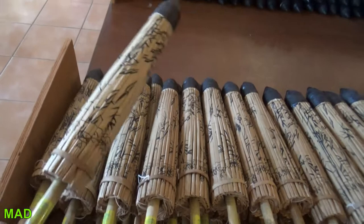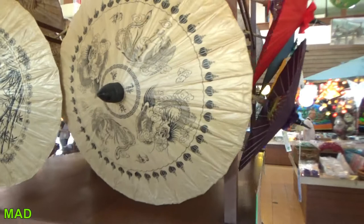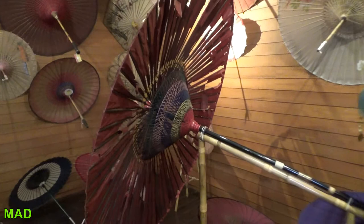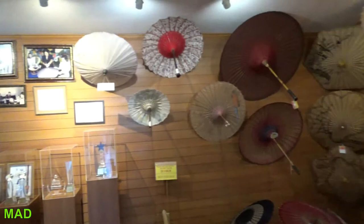Feels like paper. These are old ones — this is an exhibit, not for sale. Look underneath how it's built, how it's put together. Pretty amazing.